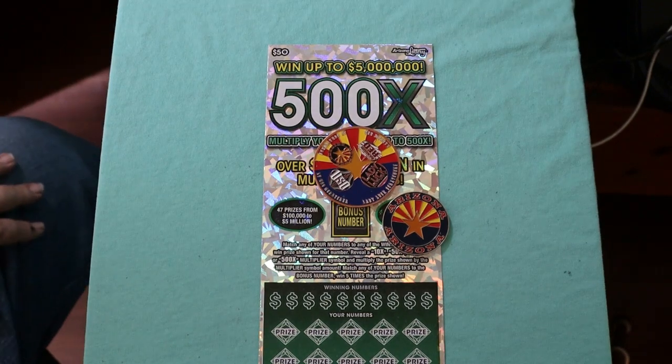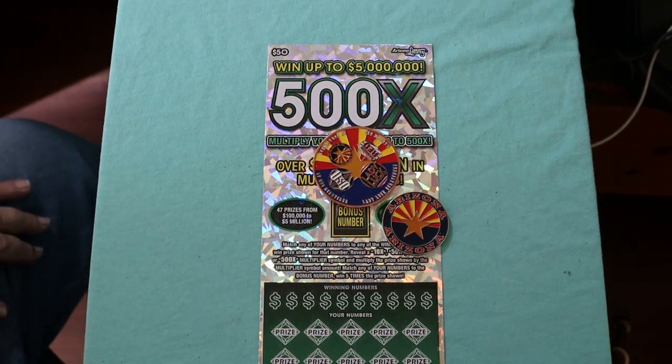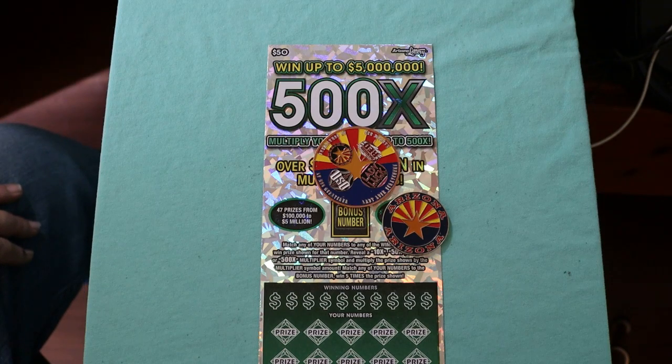What's up, YouTube? AZ Scratchers here, and today we just have a single Arizona Lottery 500X.